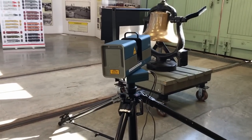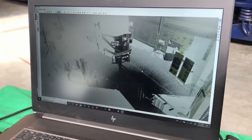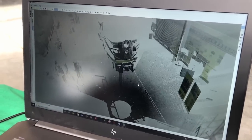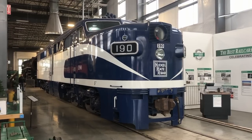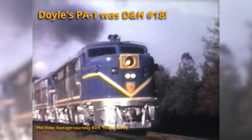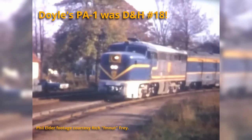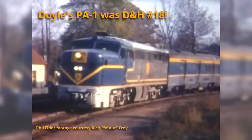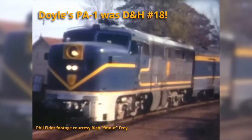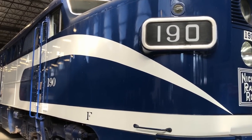These locomotives are the last remaining North American PAs today, with two in Mexico and two in the United States. Our HO scale PA model is all new from the ground up, produced by taking a 3D scan of Doyle McCormick's famous PA preserved at the Oregon Rail Heritage Center in Portland, Oregon. Originally a Santa Fe locomotive, this unit went to the Delaware and Hudson before ending up in Mexico in the late 1970s. In the 90s it was brought to Portland by Doyle to be preserved and painted in the wonderful nickel plate Bluebird scheme.